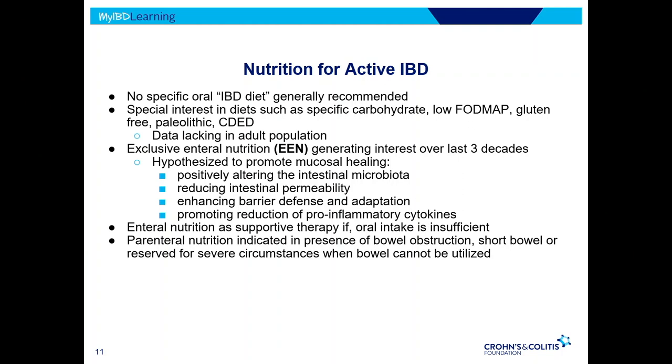Exclusive enteral nutrition does promote mucosal healing, but I don't advocate for it heavily in the outpatient setting since it's very hard to follow through with adult populations. If done orally, I find much better tolerance than via nasogastric tube. Enteral nutrition should be utilized if oral intake is insufficient, and parenteral nutrition should be utilized if there's bowel obstruction, short bowel, or if we simply cannot use the bowel.